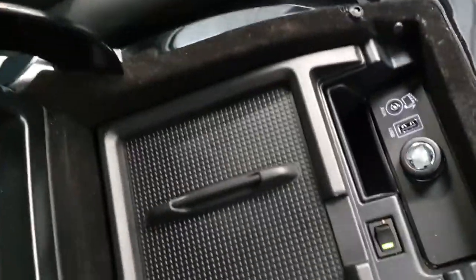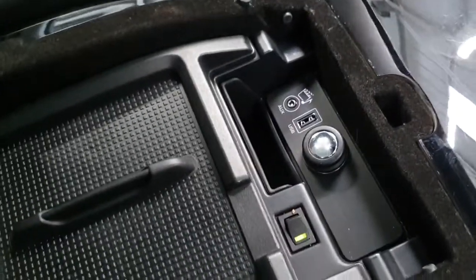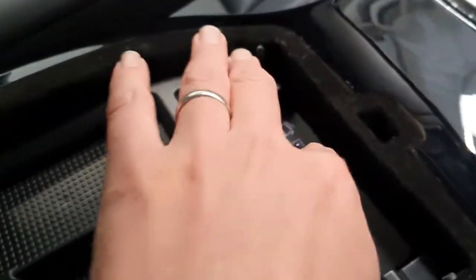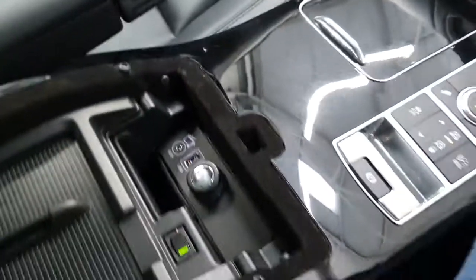Through to the main centre console, we have the small fridge for cans of drink or chocolate bars and things like that. And then also all of your connections for your audio — we have 12-volt sockets there, as well as USB and auxiliary as well.